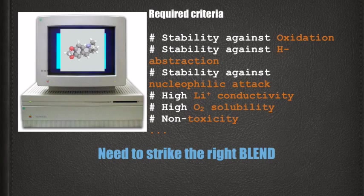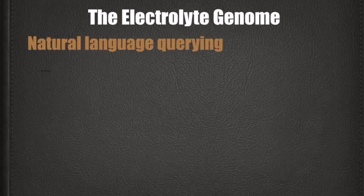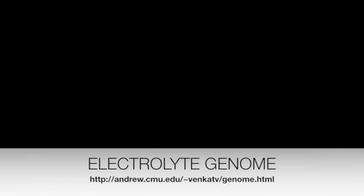Here, computational techniques can play a crucial role in the rational design of electrolytes. With this in mind, we launched the Electrolyte Genome, a collection of computational and experimental data. The genome supports natural language querying — for instance, you can query for a liquid solvent that has oxidative stability with a simple query as you would in natural language, as shown here. We believe this genome will have a tremendous impact, propelling electrolyte research forward.